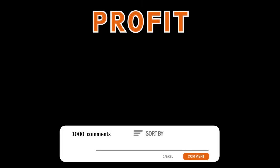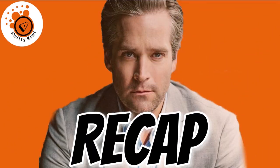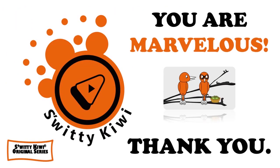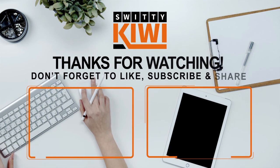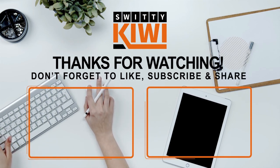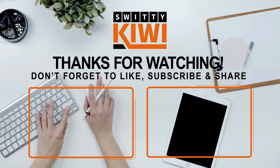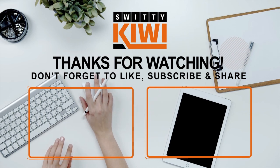Thank you so much for your attention, folks. Today I talked about how to sell on YouTube — I gave you the overview, the essentials, the video creation process, traffic routing, video marketing, viewer engagement, and outsourcing. Thank you so much. God bless you. Until next time, remember: stay marvelous.